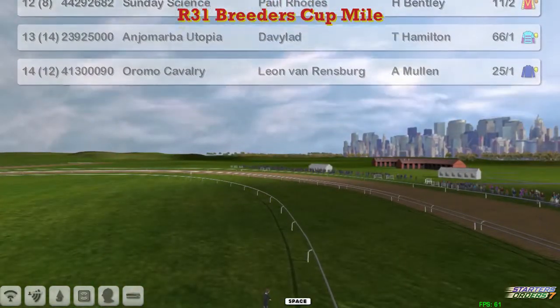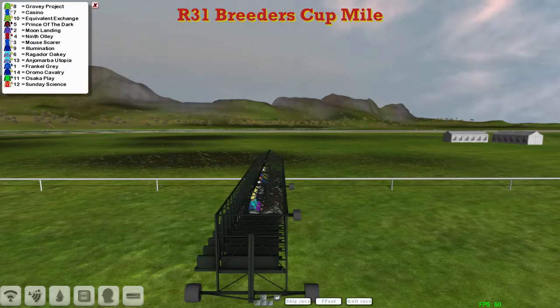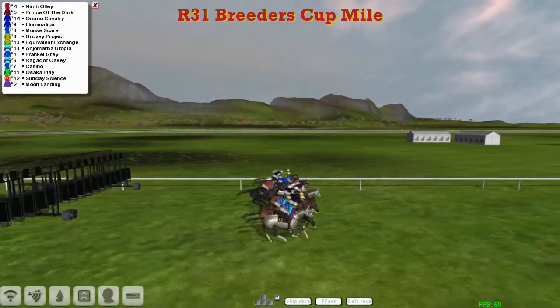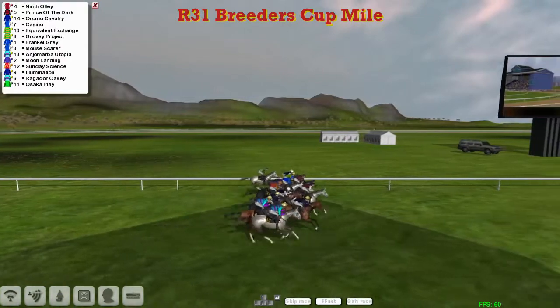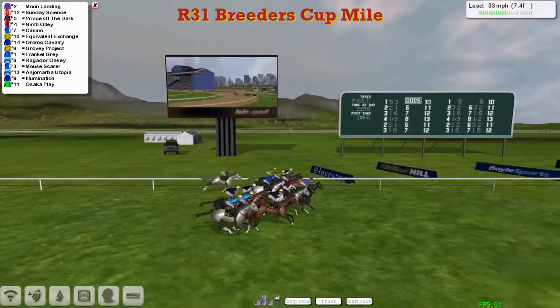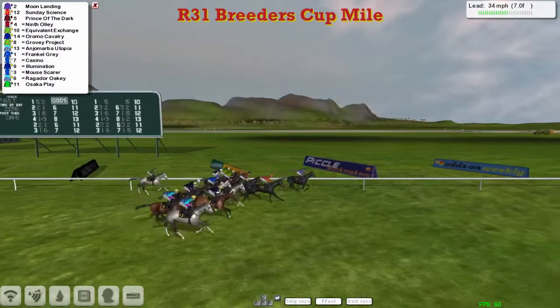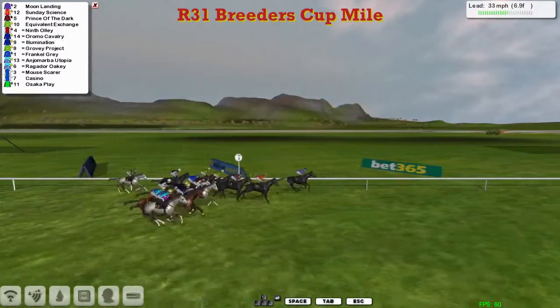So 14 runners this time. The wide ones are probably just about okay and away they go. A little bit slow out was Sunday Sainz, and the grey, Ninth Ollie, is the first one to show. Moon Landing in the purple jacket has gone across to lead.